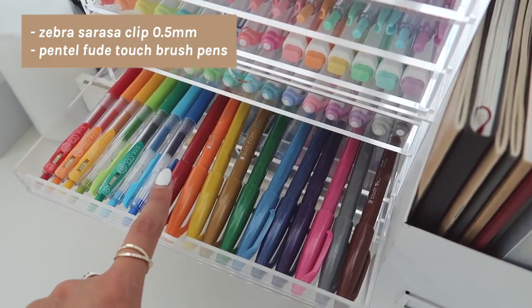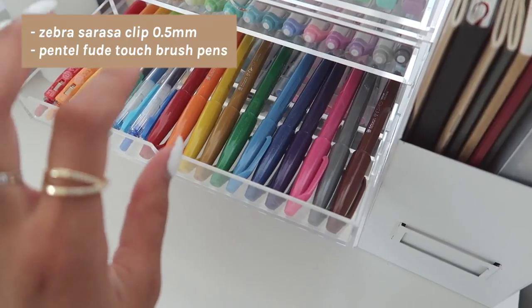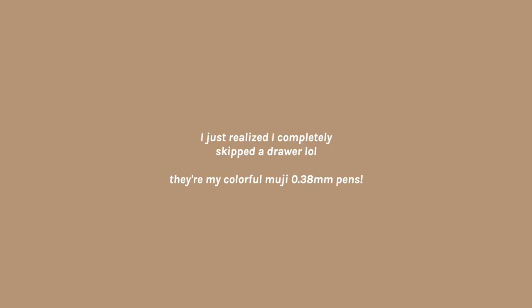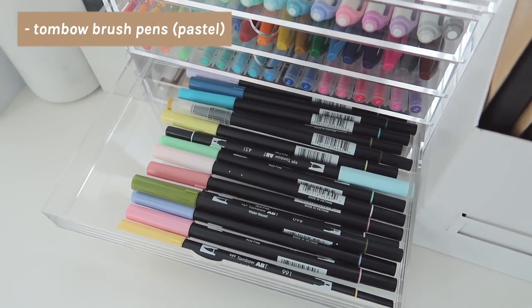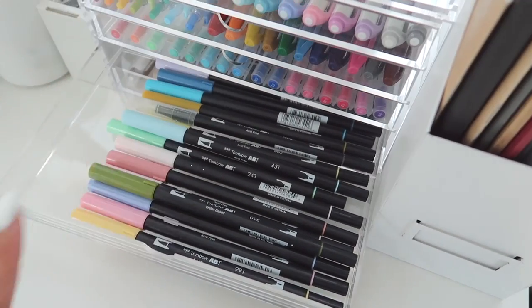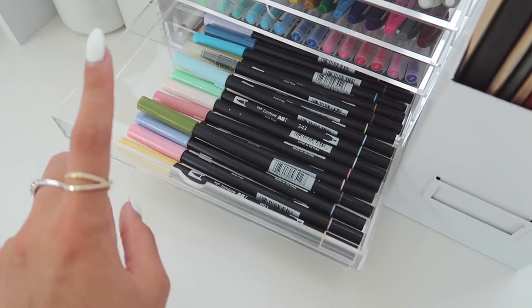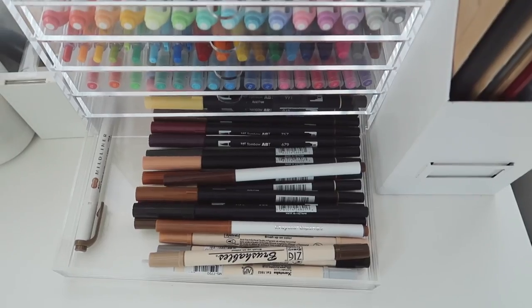These are one of my favorite smaller brush pens — the Pentel Fude Touch brush pens. I love the size of them; they're very thin and great for practicing smaller hand lettering. In the next drawer are my more pastel and colorful Tombow brush pens. I really love them because they're very pastel, but I recommend only using these on good paper because they fray pretty easily.